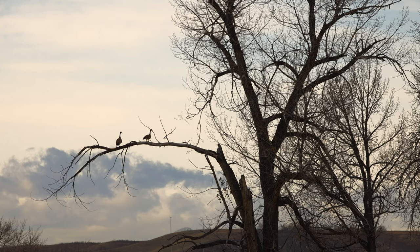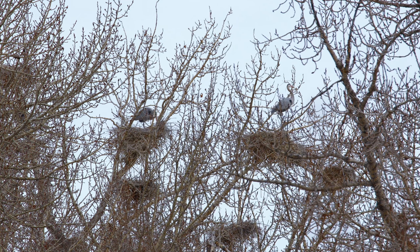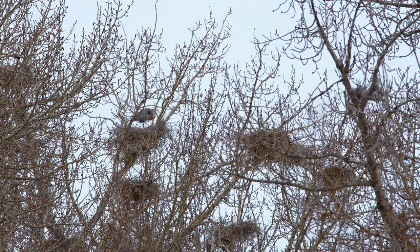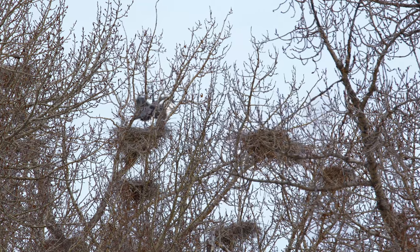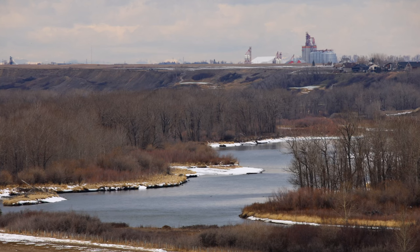But once the new brakes were on I was back to the river, and I found these guys — blue herons are back on the rookery down at Policemen's Flats. So great to see them back.